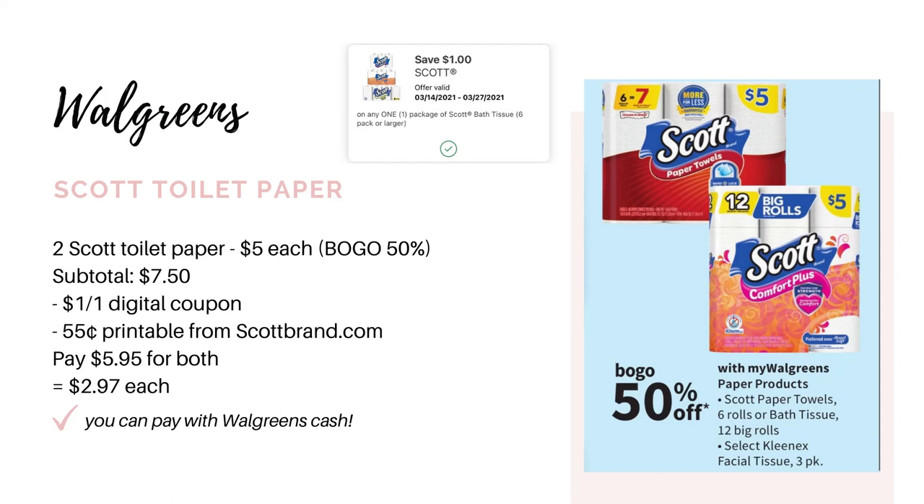This first deal is going to be on the Scott toilet paper. These are buy one, get one half off. This is a month-long deal so you could do this deal right now — you don't have to wait until next week. I received a digital coupon on my Walgreens app for $1 off one Scott toilet paper, and then if you go to scottbrand.com, you should be able to print off a 55 cent coupon. So grab two packs for $7.50. After both of those coupons come off, you'll pay $5.95 for both of them or just $2.97 a pack.